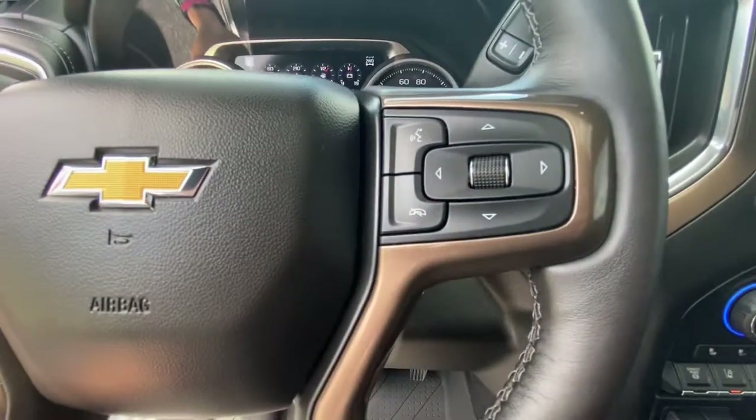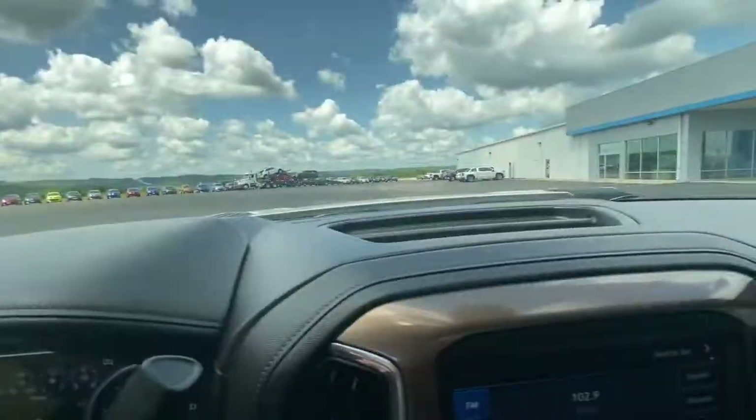Control the job without sacrificing comfort or connectivity. Get into the all-new Silverado.